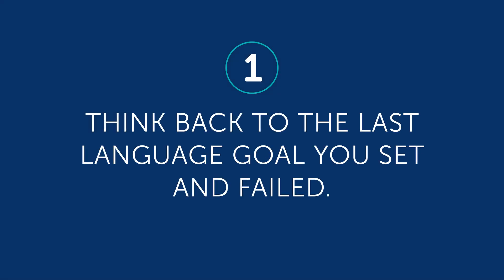Now that you know how to get back on track, here are some steps you can take. One: think back to the last language goal you set and failed. Was it last year's New Year's resolution? Was it something like 'I just want to be fluent' or 'I want to speak the language'? You can let us know what your old goal was in the comments.